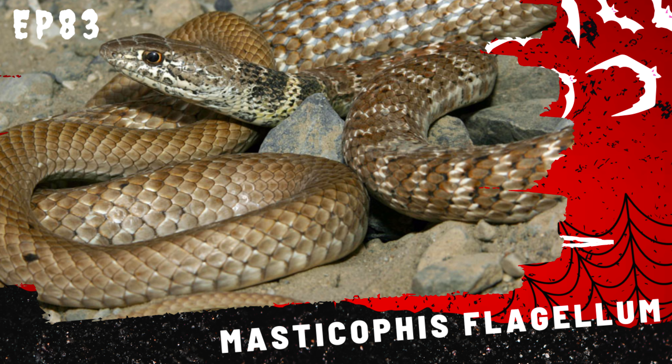Its coloration is highly distinctive, featuring a pattern of bold black and yellow bands that give it a tiger-like appearance. The head is elongated and slightly wider than the neck, with large, round eyes that provide excellent vision. Juveniles are similarly patterned but may have more subdued colors compared to adults.